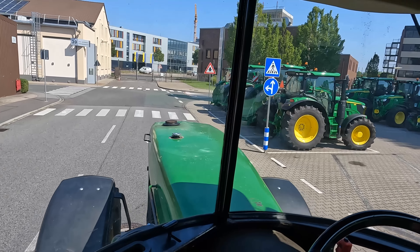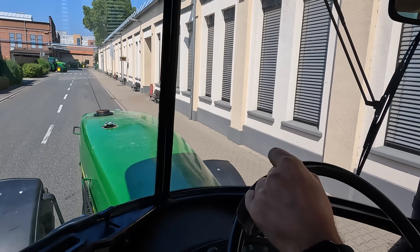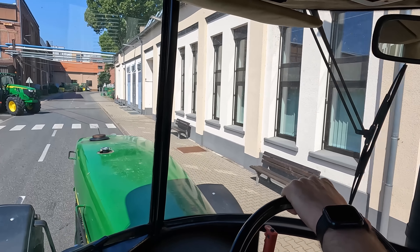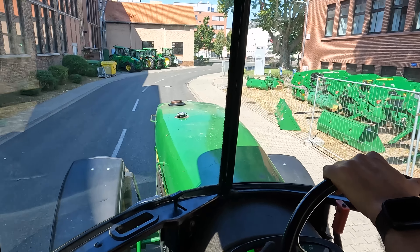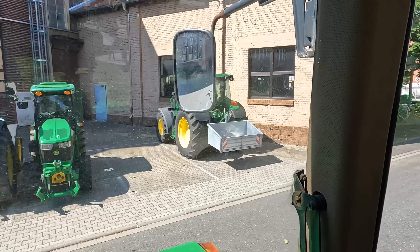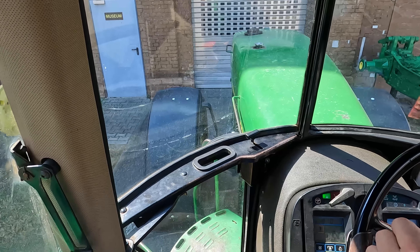The next stop is our museum. We check the speed — shouldn't go above 30K, but the tractor can't even go 30K. On our campus we have the museum, which is our next stop. The tractor won't fit in the museum though, so we have to stop here.